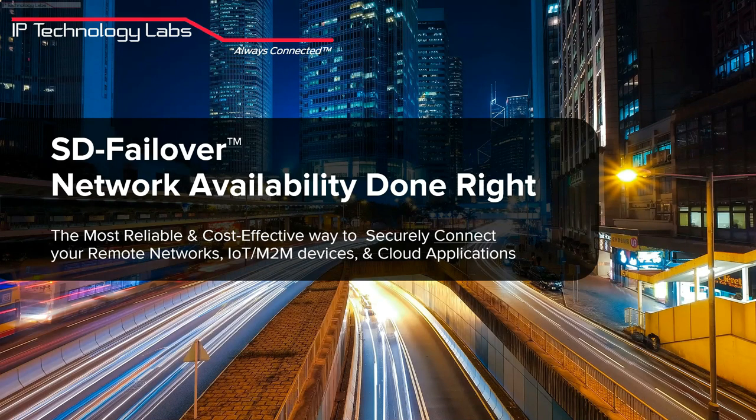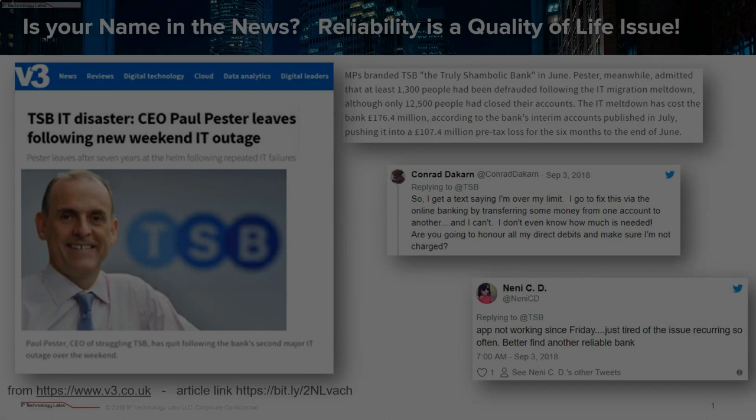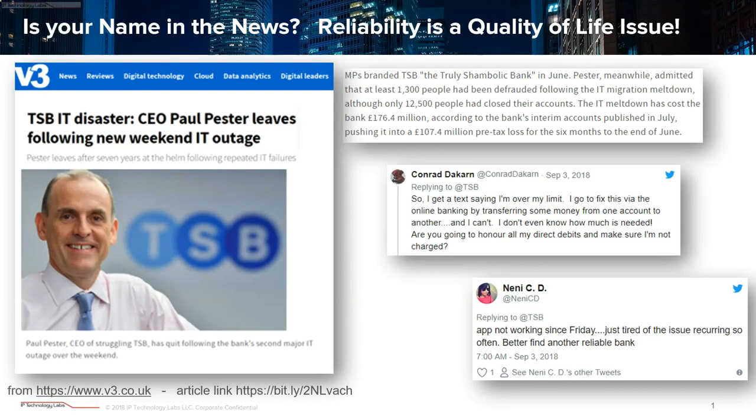Thank you for joining and taking time out of your day to find out about the secrets and features of our software-defined failover. Here's a question for you: is your name in the news? I received this article while preparing this presentation just a few days ago, and it shows a very public response to when the network and IT is not reliable — lost revenues, lost customers, getting in front of parliament to explain yourself, and ultimately out of a job. We live in a give-it-to-me-now economy, and the network is really playing catch-up.